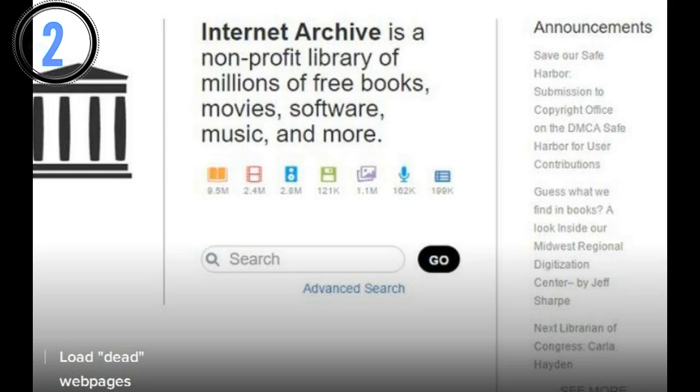2. You might find that one of your favorite sites has gone offline. This can happen for any number of reasons — perhaps the domain was not renewed or the company went into administration. If this happens to you, try pasting the link into archive.org. They often have old cached versions of sites available.